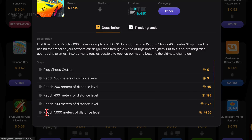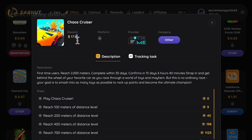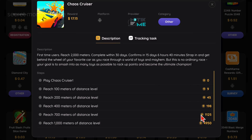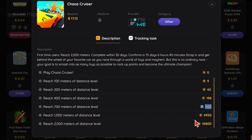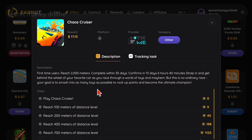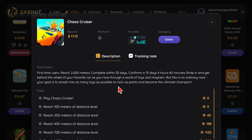If you prefer racing games, try Chaos Cruiser. In this game, you earn points by crashing into other cars and advancing levels. The points system in Chaos Cruiser is as follows: a 100-meter race earns 9 points, 200 meters gets 45 points, 400 meters awards 198 points, 700 meters gives over 1,125 points, 1,000 meters earns over 4,950 points, and 2,000 meters will get you 10,800 points. Every 1,000 points equals $1 on EarnIT. The payment time may vary; for Chaos Cruiser, your progress and earnings are confirmed within 15 days, 6 hours, and 40 minutes from the game's installation. If you complete the game within this period, all points earned will be credited to your EarnIT account, potentially totaling over $17.